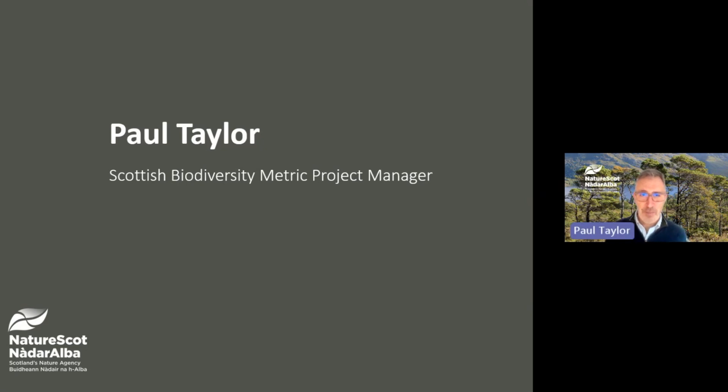Hello, my name is Paul. I manage a small team in NatureScot who are developing the Scottish Biodiversity Metric, and this short video gives you an October 2025 update on our work.